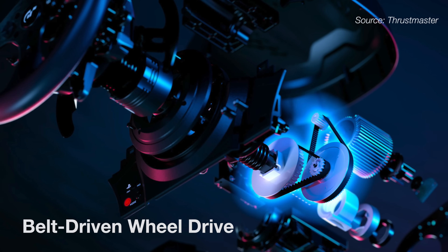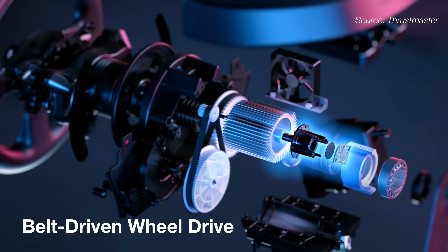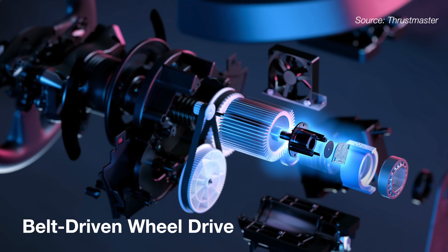The headline feature is, of course, the direct axial drive motor. To understand what that means, we need to do a quick review of how other force feedback systems work. Most budget and mid-range wheels rely on belt-driven mechanisms which transfer motor power to the steering shaft through a system of belts and pulleys. This design allows for smaller and more economical motors to be used, but there's a trade-off in power and responsiveness.